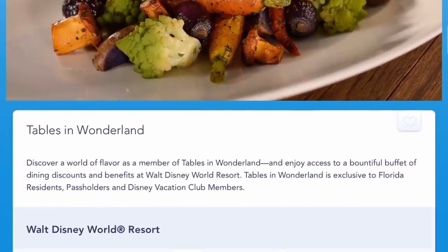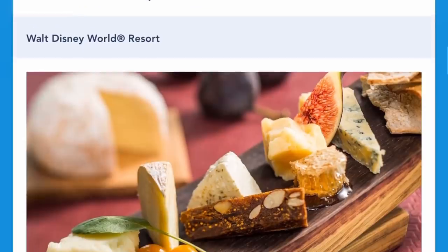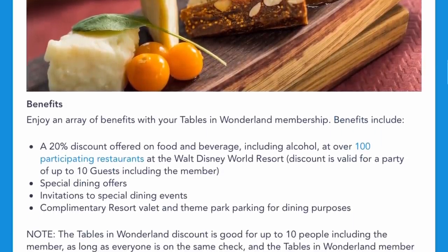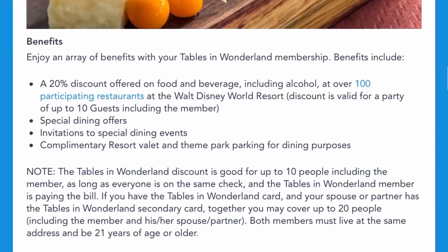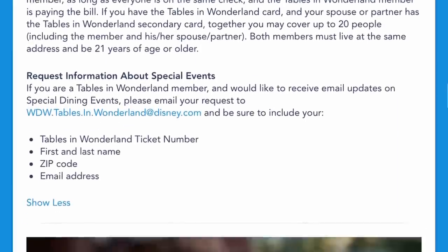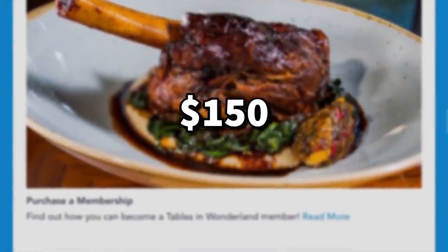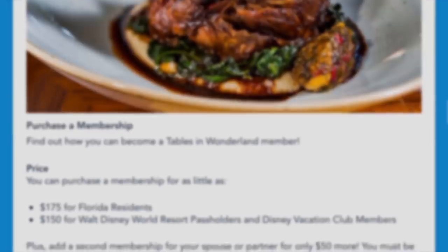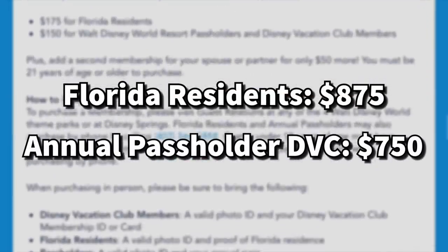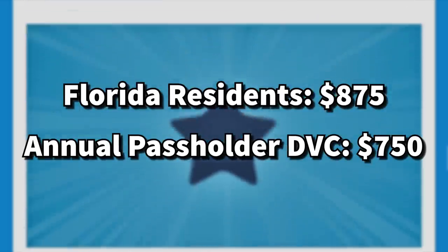If you have an annual pass, you can also get a Tables in Wonderland card, which gives you 20% off food and beverage at table service and lounge locations around Disney World. This can be a great discount opportunity, but only if you really use it and understand how to use it. The card costs Florida residents $175 and annual passholder or DVC members $150. Florida residents would need to spend $875, and annual passholder or DVC members $750, on food in a calendar year with the card in order to break even.